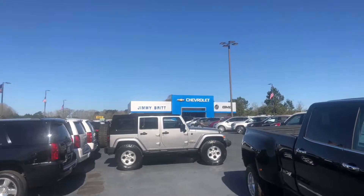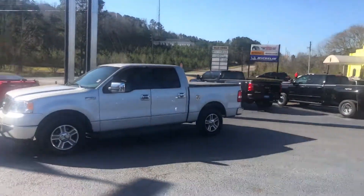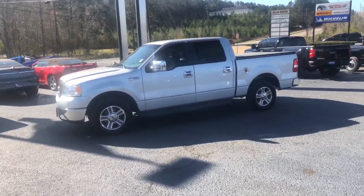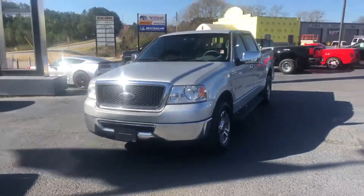Hey, this is Brad here at Jimmy Britt Chevrolet in Greensboro, Georgia. I just want to introduce myself and make you a quick video of this 2007 Ford F-150. I'll go ahead and walk around to the front for you.